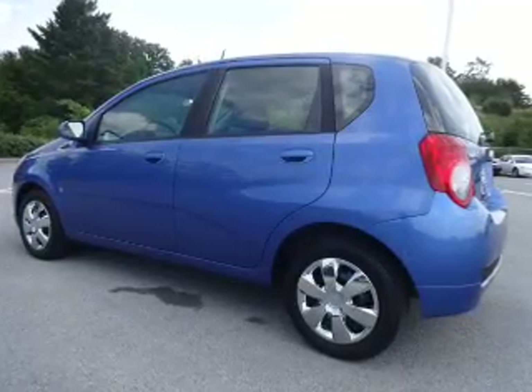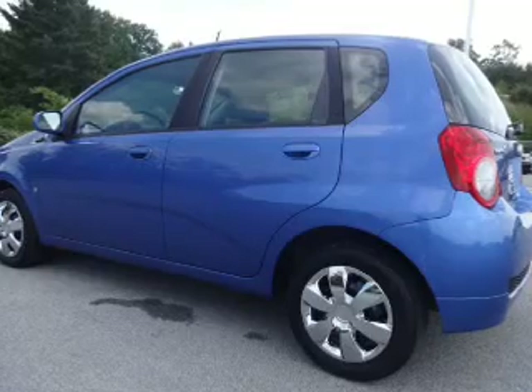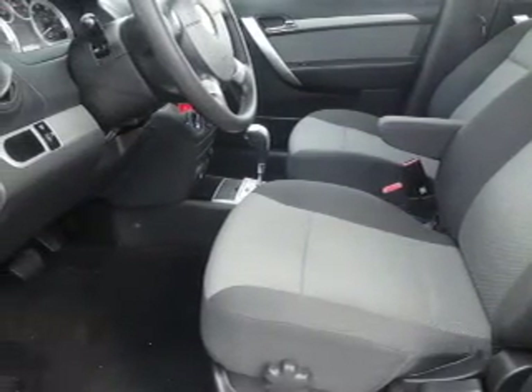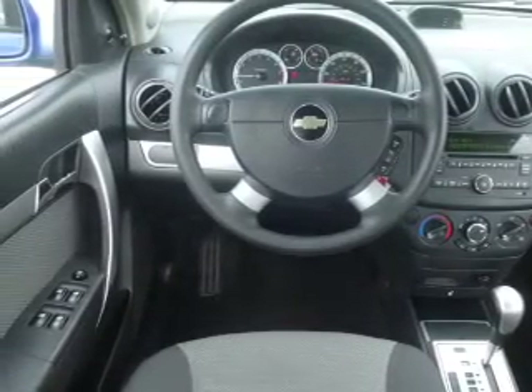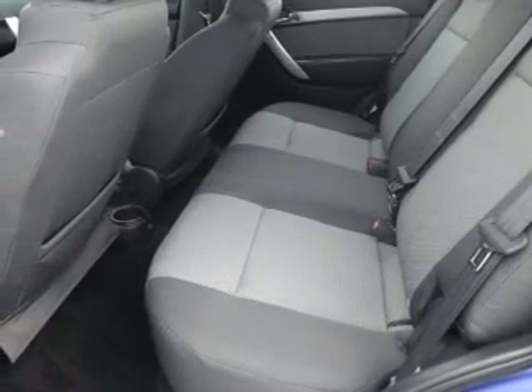The features include keyless entry, independent suspension, daytime running lights, anti-lock brakes, and privacy glass. Inside you'll find a premium sound system, front airbags, side airbags, child safety locks, an adjustable tilt steering wheel, cruise control, a trip computer, an MP3 player, child restraint seats, and an anti-theft system.